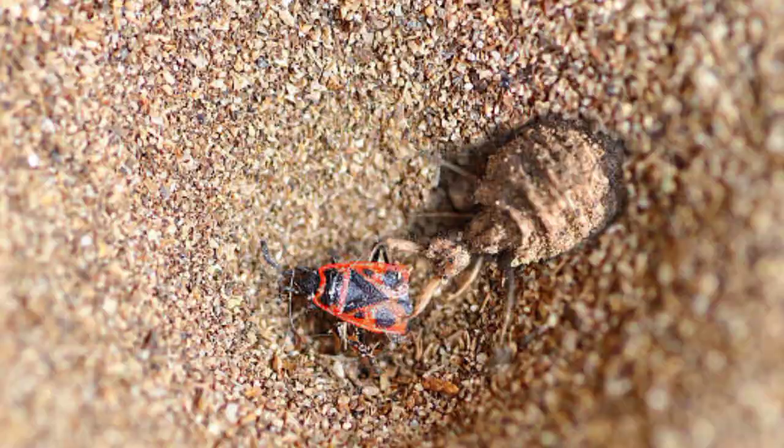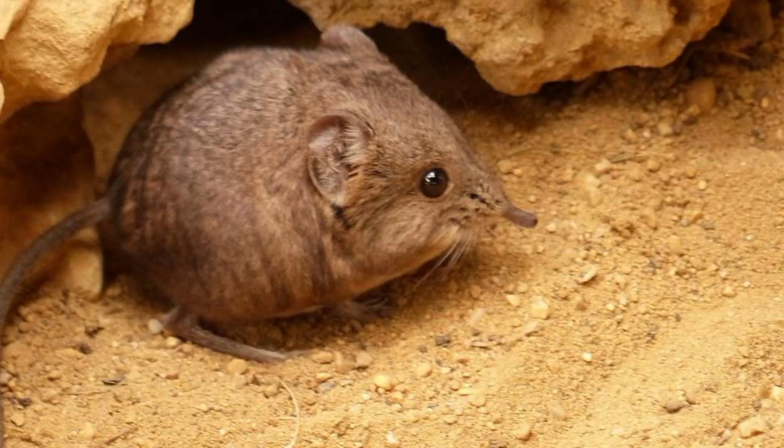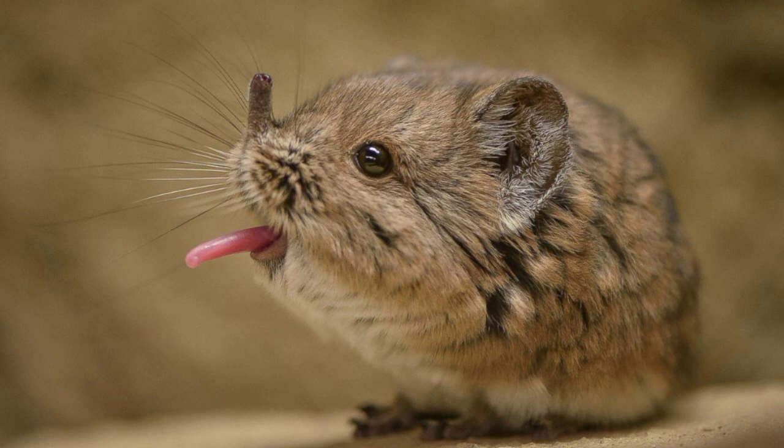Our third member of the Little Five family is the Elephant Shrew. There are 20 species of Elephant Shrews, and they are some of the fastest small mammals ever recorded, reaching speeds of over 28 km per hour. These animals are not closely related to other true shrews — instead, they are much more closely related to actual elephants. These insectivores are also sometimes called Jumping Shrews, because they can jump up to 3 feet into the air.